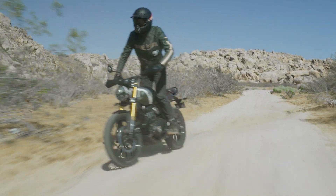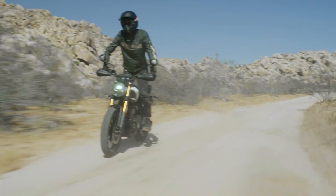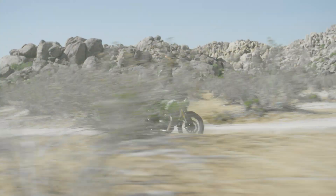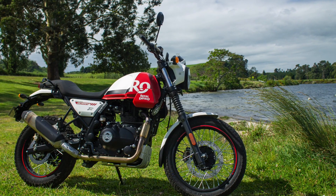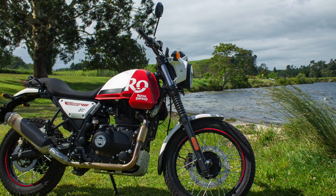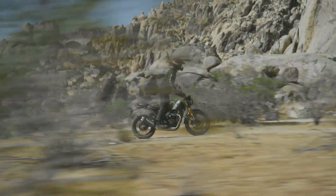Both bikes' wheels are nearly identical in size — 19 and 17 inches — with slightly different tyre sizes for each model. However, the Royal Enfield features tough spoked wheels with tube tyres, while the Triumph uses cast alloy wheels with tubeless rubber. The Scram 411 is priced from $8,290 here in New Zealand, while the Scrambler 400X is yet to have its pricing announced.